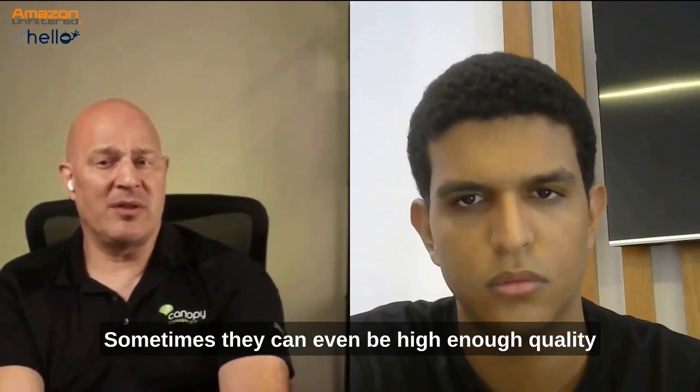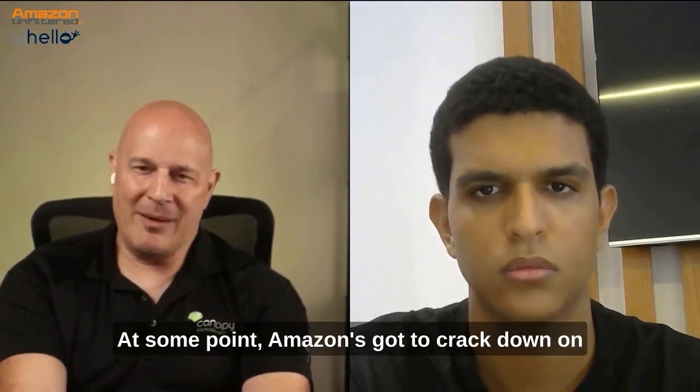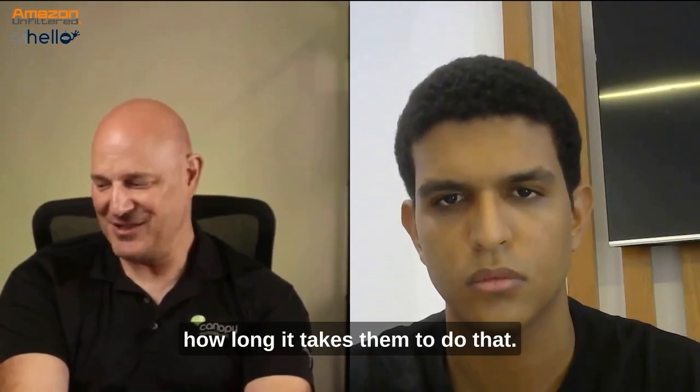Sometimes they can even be high enough quality that you can use them on Amazon. At some point, Amazon's got to crack down on the abuse of AI generated images, but we'll see how long it takes them to do that.